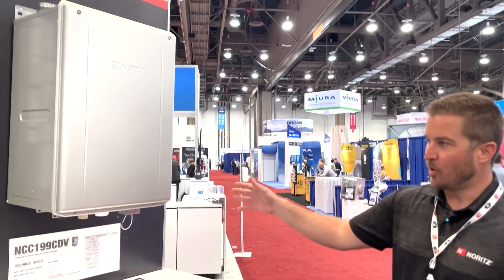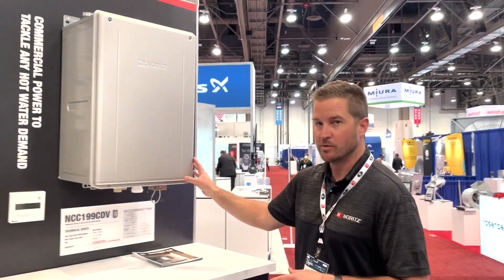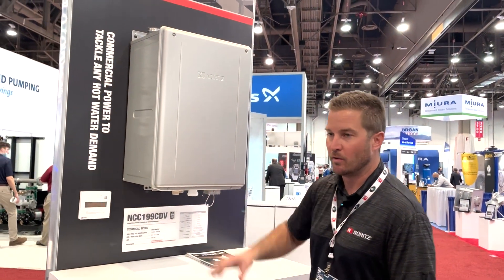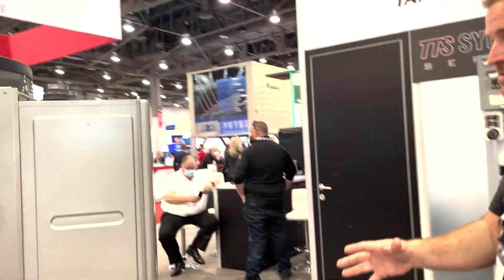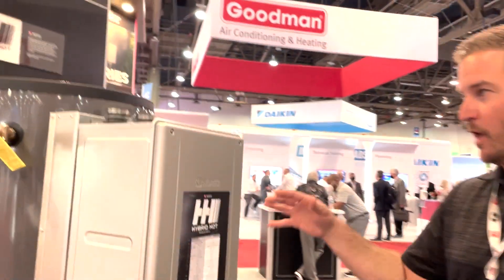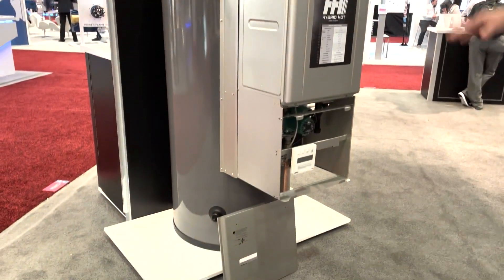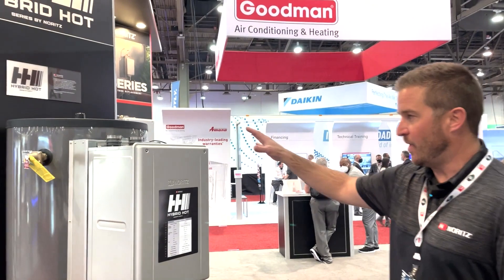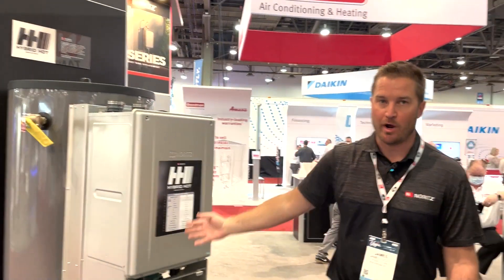Using high-quality products including dual stainless steel heat exchangers, this was engineered for commercial use. But we didn't want to just stop with a high-efficiency true commercial model — we wanted to offer hybrid solutions. Where there's currently a tank installed, like a 100-gallon, 199,000 BTU tank-type water heater, we can now easily integrate the benefits of tankless water heating with storage through our Hybrid Hot product.